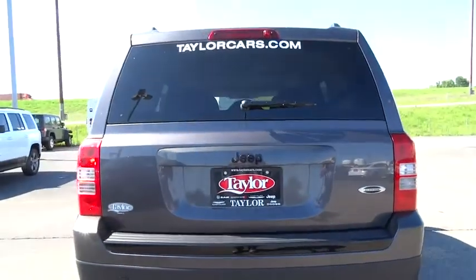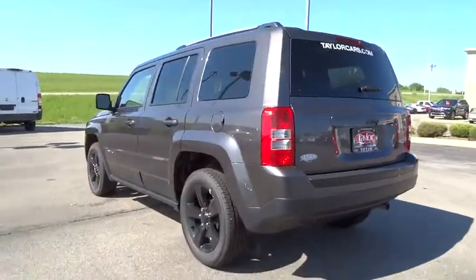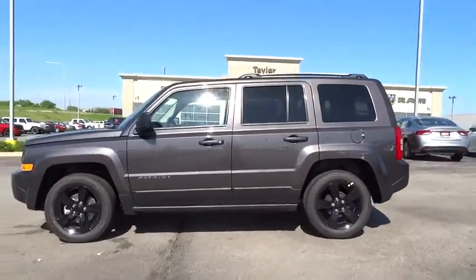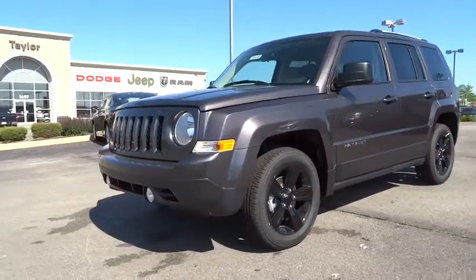2015 Patriot. The Jeep Patriot is unmistakably a Jeep. It looks like a cross between a Jeep Liberty and Jeep Compass, or maybe a three-quarter scale version of the big Jeep Commander. The Patriot has plenty of room inside for any size family and is priced below $25,000. Here are some of this vehicle's great options.